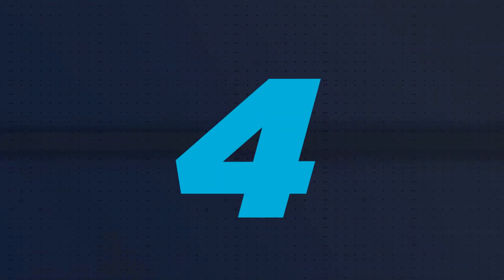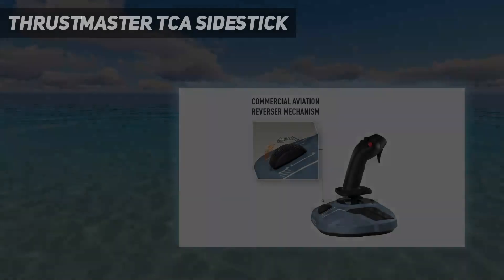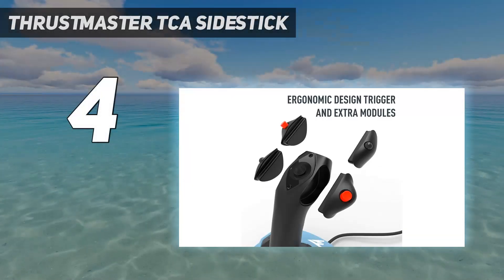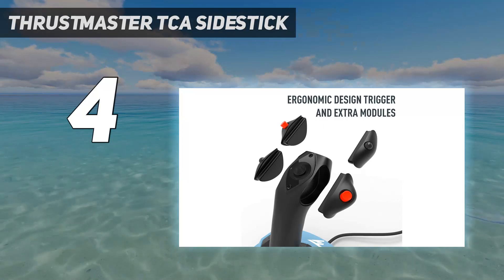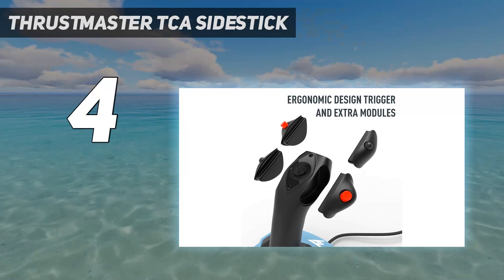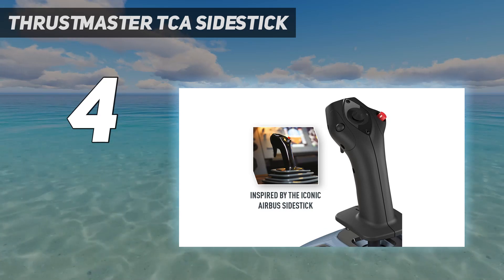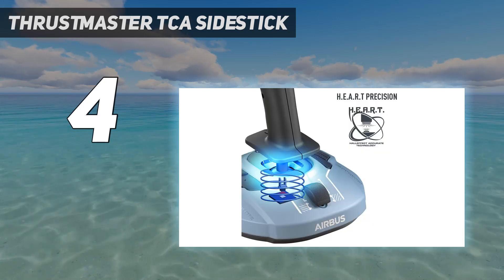Coming in at number 4: Thrustmaster TCA Side Stick. If you're just looking for a joystick to see you through flight simulator with a little more realism, you don't need to spend much. For single-game purposes, the Thrustmaster TCA Side Stick Airbus Edition is all you need.